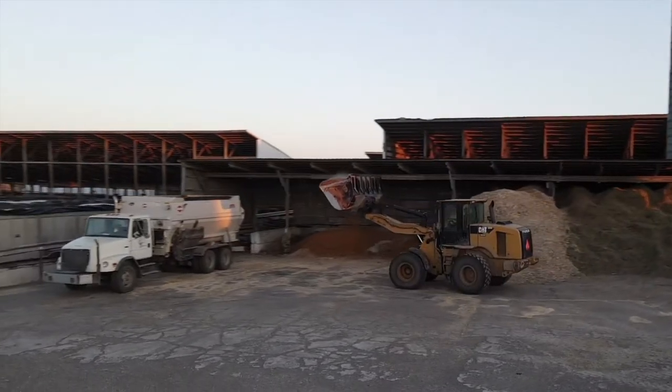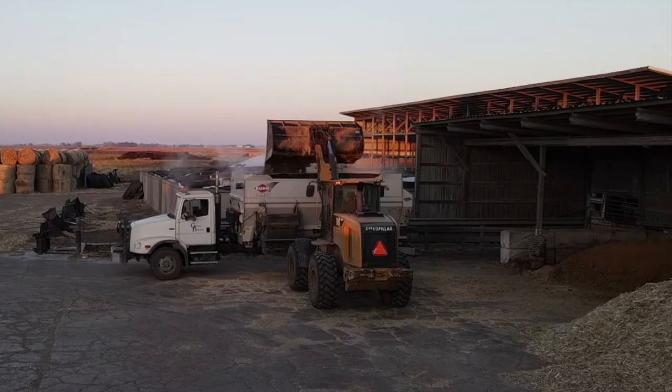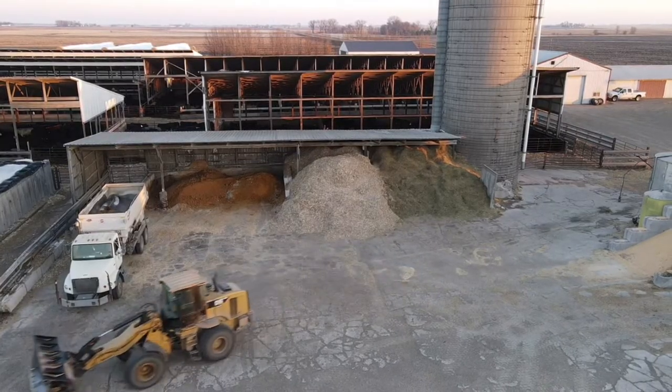That iPad tells him exactly what he needs to put into each and every batch. He knows where this batch is going to go, he knows what pens it's going to feed, he knows the weights of those cattle, and how much they're going to get.